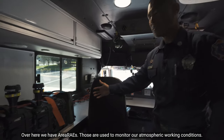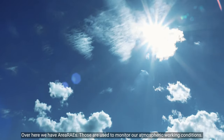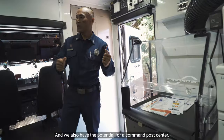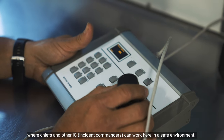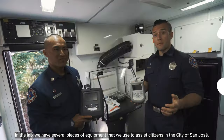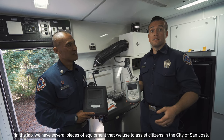Over here we have area rays. Those are used to monitor our atmospheric working conditions. We also have our lab and the potential for a command post center where chiefs and other incident commanders can work here in a safe environment. In the lab we have several different pieces of equipment that we use to assist citizens in the city of San Jose.